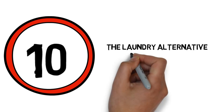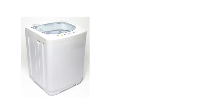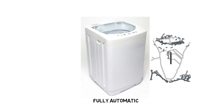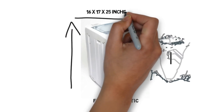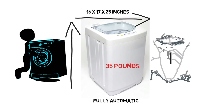Number 10: The Laundry Alternative super compact 5.5 pound capacity fully automatic washer. This washer is fully automatic so the full wash and spin cycle can be completed without any intervention. It is very small, measuring only 16 by 17 by 25 inches and weighing 35 pounds, making it very easy to move around.